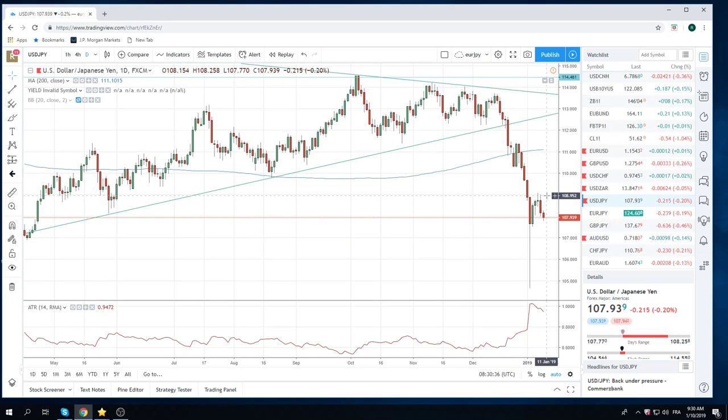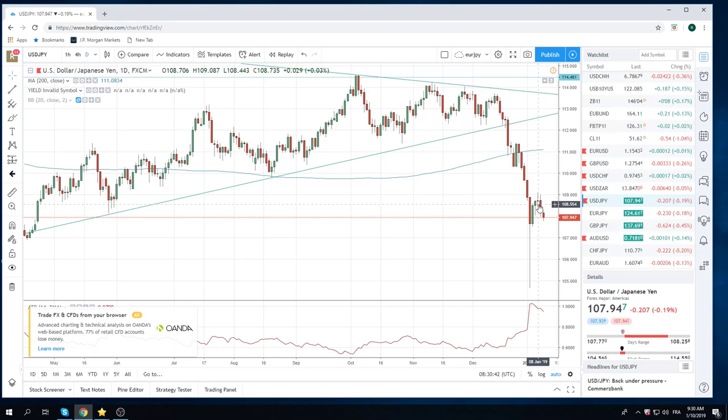Dollar Yen is sell on rally. We pinged the highs yesterday — that was nice. We're sell rally today. You don't want to get too involved down in the low 107.90s, but any move up towards 108.30, you want to sell today in dollar Yen.